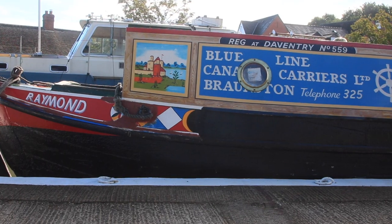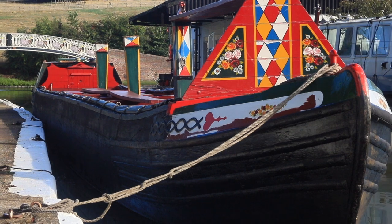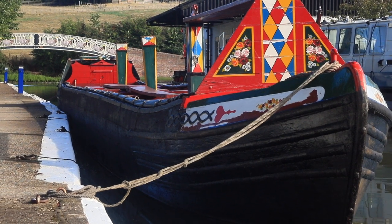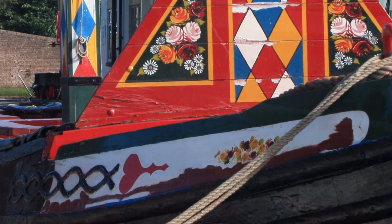The Brays considered themselves to be the best, often working from 4am to 10pm, seven days a week. Their usual route, which was a round trip of about four days, took most boaters a week.